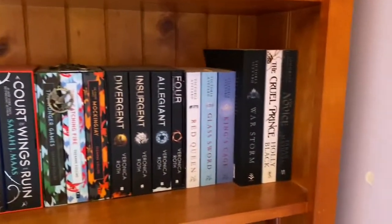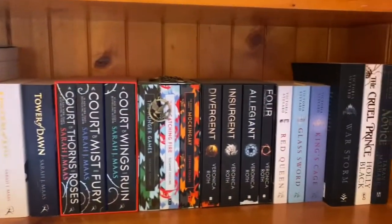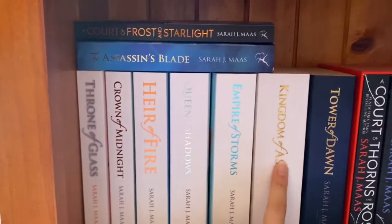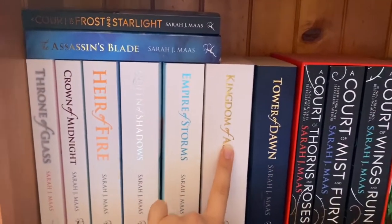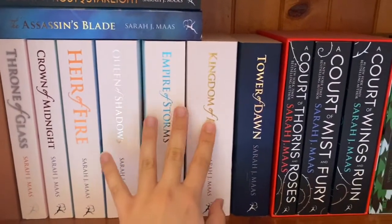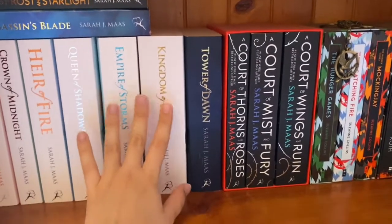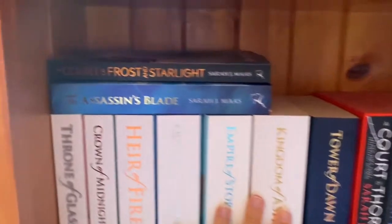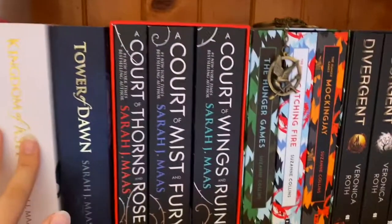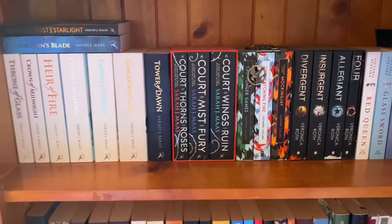The next shelf is very mixed — I call it my series shelf because it's mostly all series. I have all of Throne of Glass. I'm currently reading Kingdom of Ash, and I know Tower of Dawn goes before it but I like the white spines to all be together. And then I have The Assassin's Blade and A Court of Frost and Starlight, because next to it I have the A Court of Thorns and Roses series, which is probably my preferred series.